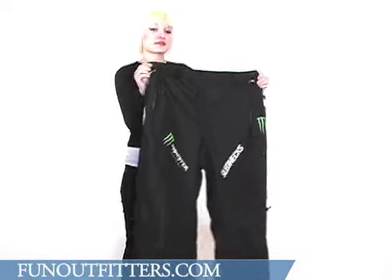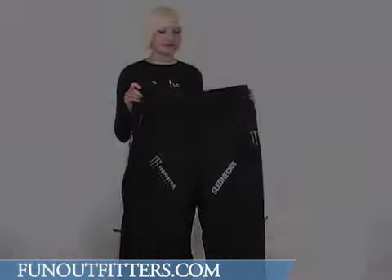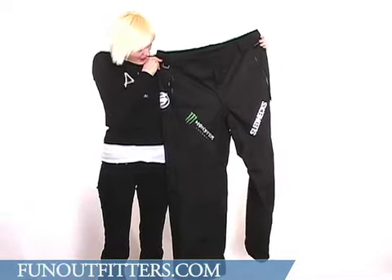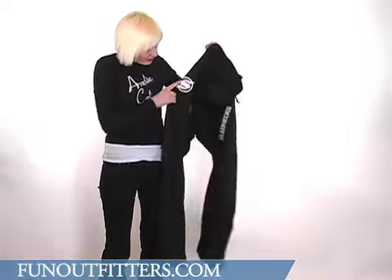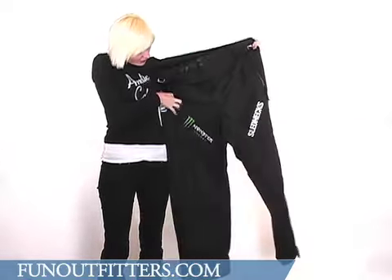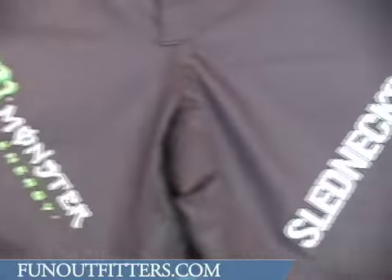These pants have 100% breathable nylon. There are logos featured throughout the pair of pants. You have the Sled-Necks logo here on the side and on one of the legs, and the Monster logo on one of the legs and on the opposite side.